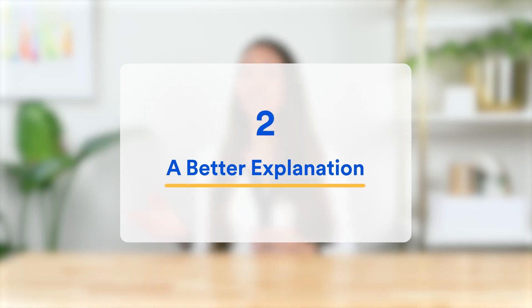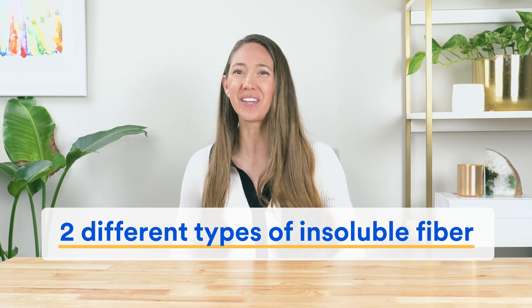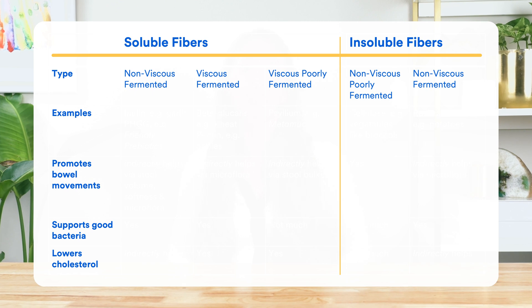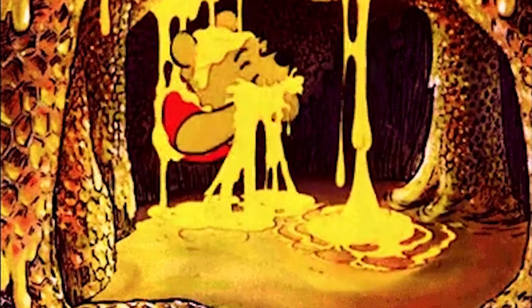To really understand the difference between soluble and insoluble fiber, the first thing you need to know is that there are actually three different types of soluble fiber and two different types of insoluble fiber. Apart from how they dissolve in water, soluble and insoluble fibers also differ in terms of viscosity and fermentability. If a fiber is viscous, it can thicken and form a gel inside your GI tract. And if a fiber is fermentable, it can be eaten by the bacteria in your gut. These differences mean these fibers can help you achieve different health goals.